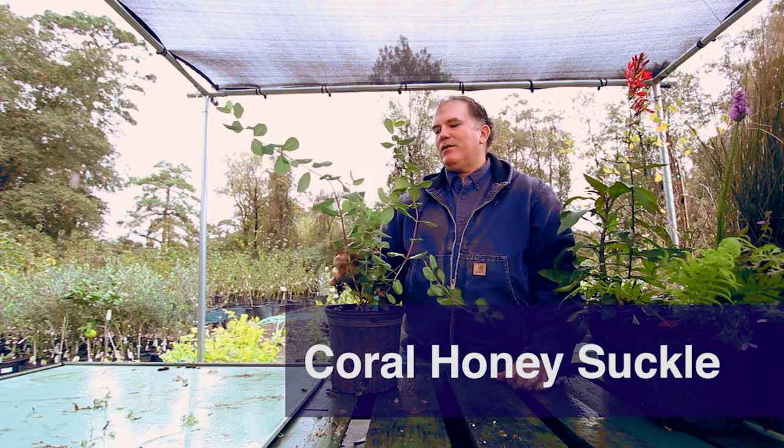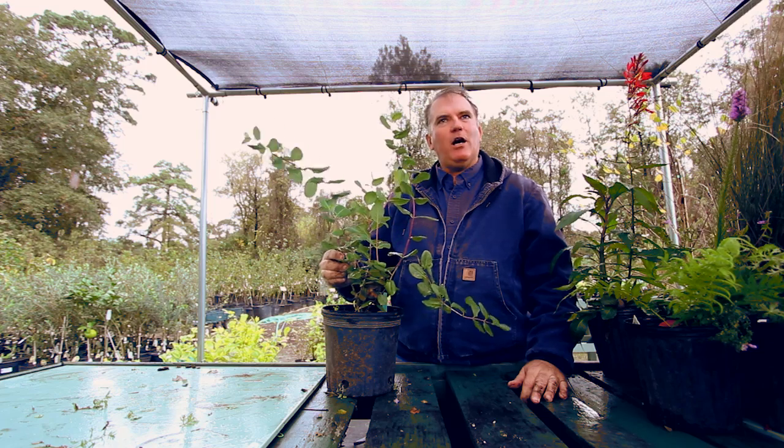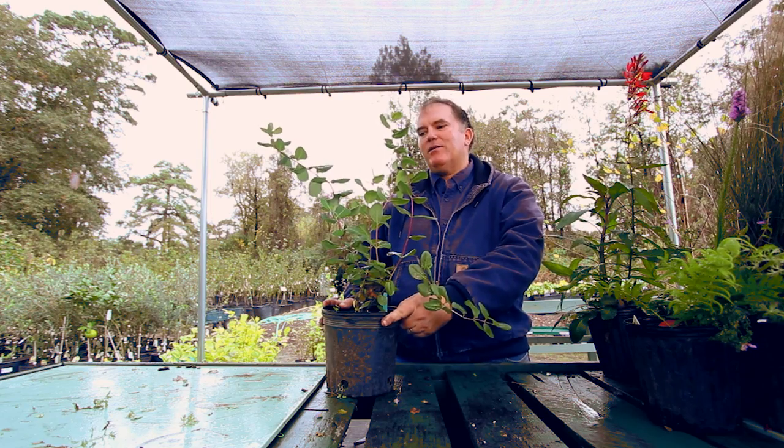Here we have coral honeysuckle. This is a native vine that produces tubular flowers that are very, very vital to hummingbirds. It mostly blooms during late spring and early fall during hummingbird migration. This is called coral honeysuckle.